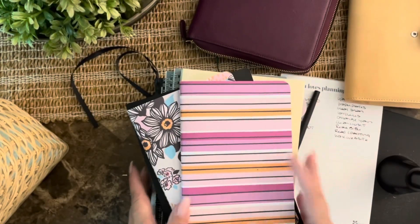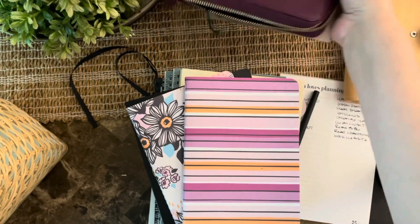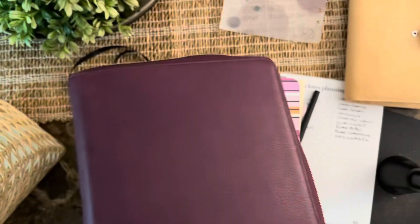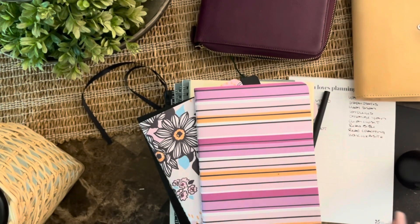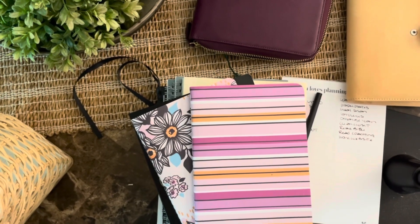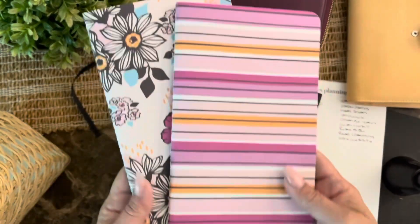Hey everyone, happy Friday! I wanted to go over some of the A5 notebooks that I purchased. I was trying to find a notebook for myself because I wanted to use this cover — this is the Julio purple zipper. I was trying to see what notebooks were out there, what I liked and didn't like. I purchased all of these with my own money and most of them are going to be for sale except the one I'm going to be using.